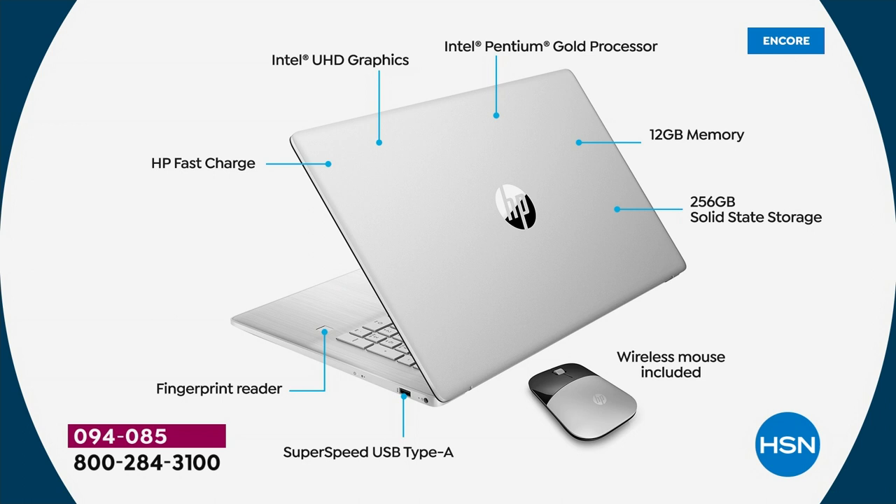Intel Pentium Gold inside — not Intel Pentium Silver, the upgraded one. More than 30% faster than previous generations. 12 gigs of memory — the most ever sold in an HP at HSN. 256 gigabyte solid state drive: lighter, quieter, faster. A wireless mouse with dongle is included, batteries and everything, ready to go from the moment you set it up. Plus another USB-A port and a fingerprint reader.